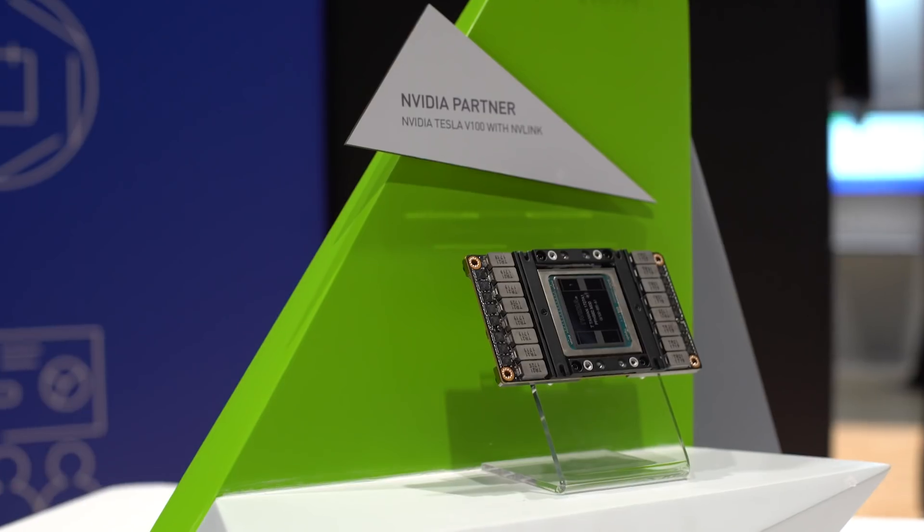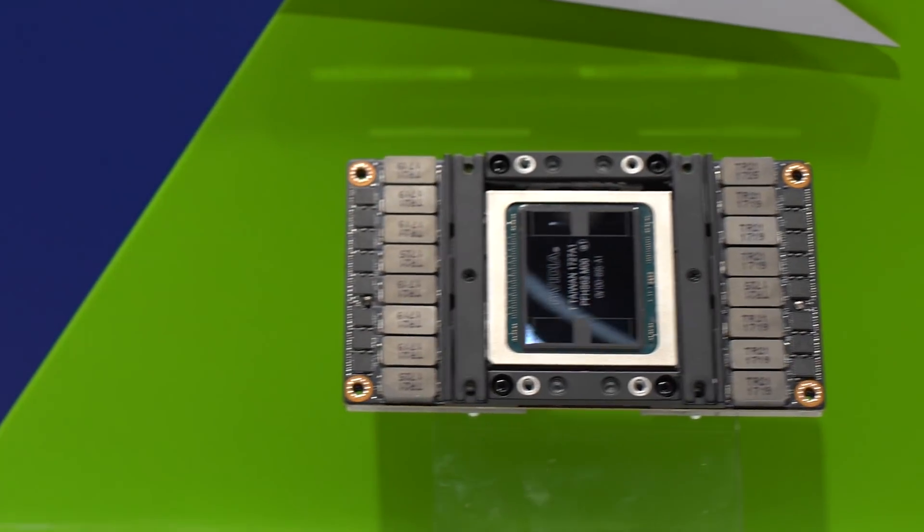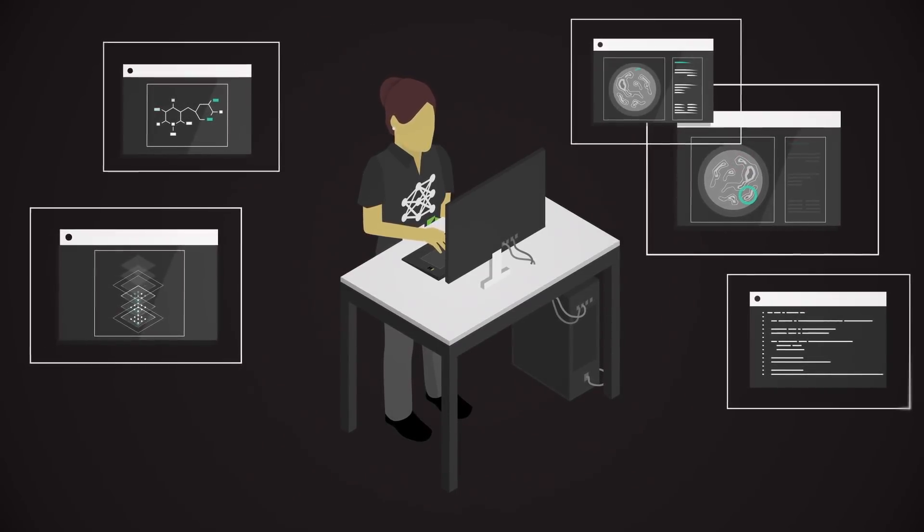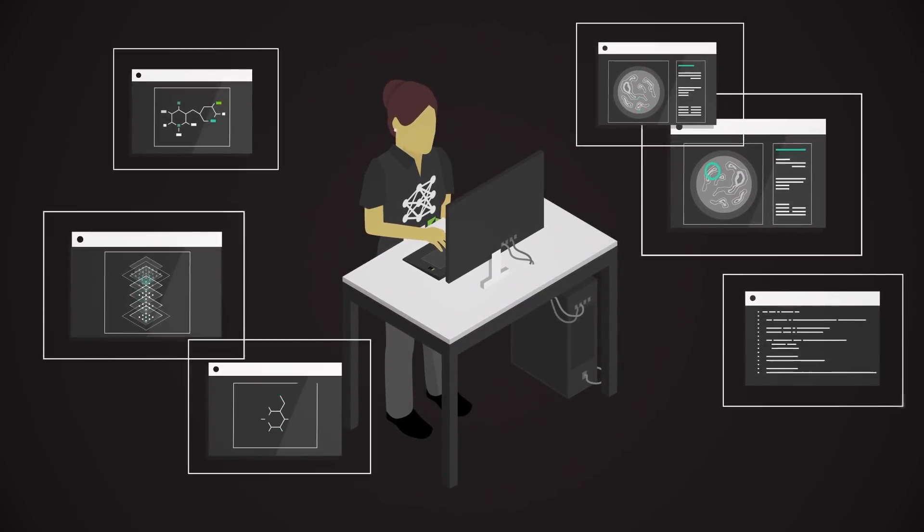We're super excited about the recent announcements about Volta's 32 GB memory, and that completely aligns with what we've been trying to do. Our customers have expressed to us the increasing challenge they have with training their models within the confines of 16 gig V100 systems. They're seeing that they're needing a larger GPU memory footprint.